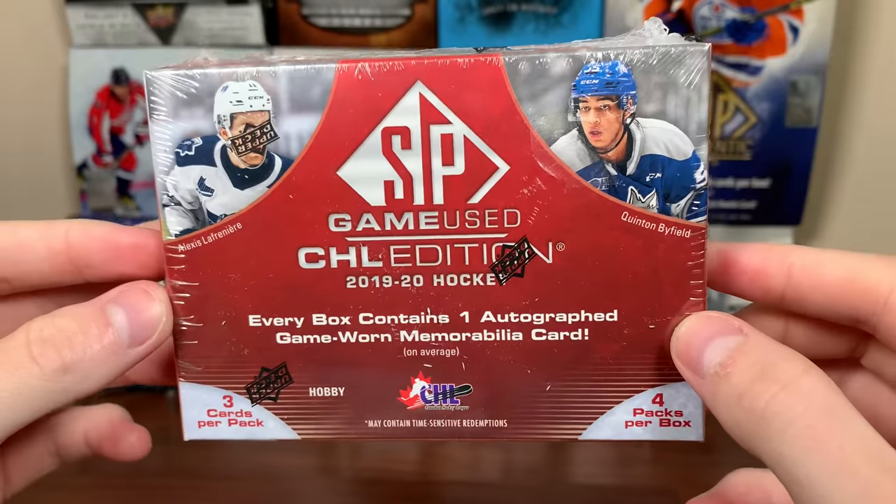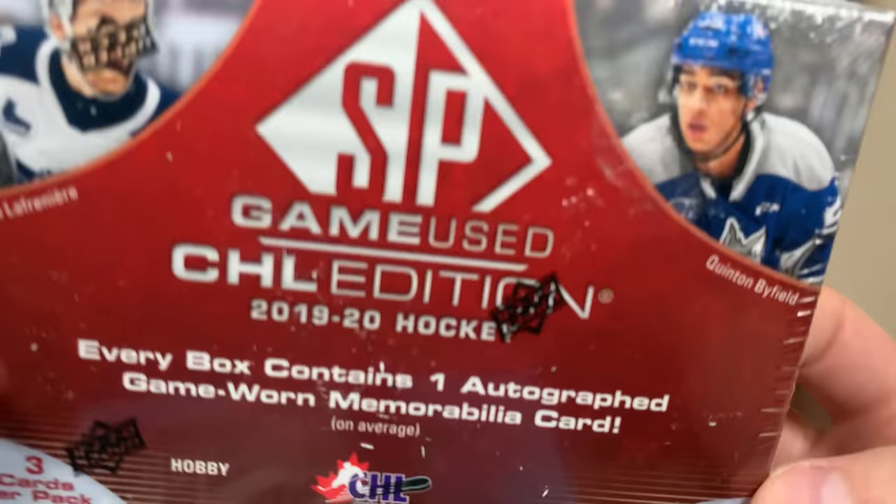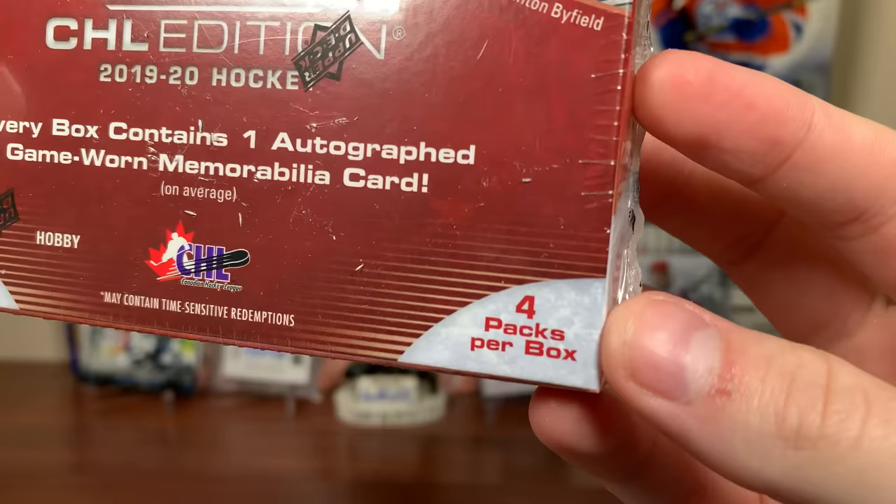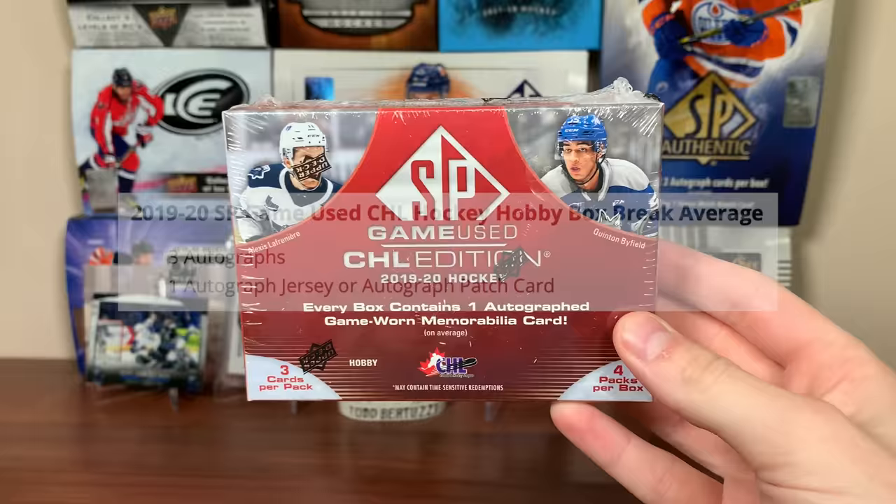Hey guys, Zero here, and today we've got this Hobby Box 1920 SP GameUse CHL Edition featuring three cards per pack, four packs per box. In any given box of SP GameUse CHL, we should be expecting one autograph a pack and one autographed jersey or auto patch card.